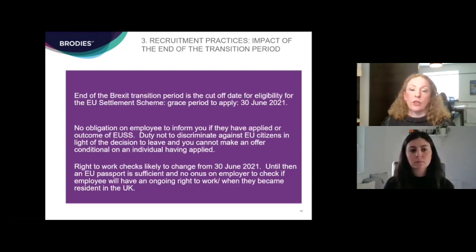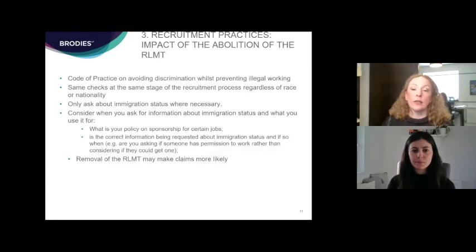Right to work checks are not likely to change until June next year, and when they do change they may not be retrospective and may not require employers to go back and check EEA nationals' settlement scheme status or when they became resident. Until those rules change, an EU passport is still sufficient for right to work purposes and there is no onus on the employer to check if an employee will have an ongoing right to work beyond June 2021. The recommendation is to ensure recruitment practices aren't unfairly excluding European nationals by going above and beyond what is required, and to watch this space for changes to right to work checks.